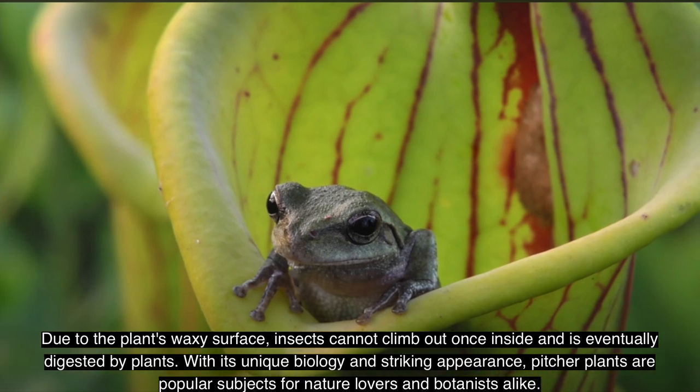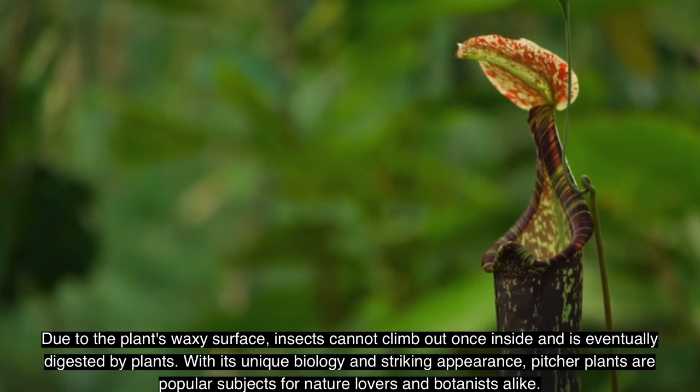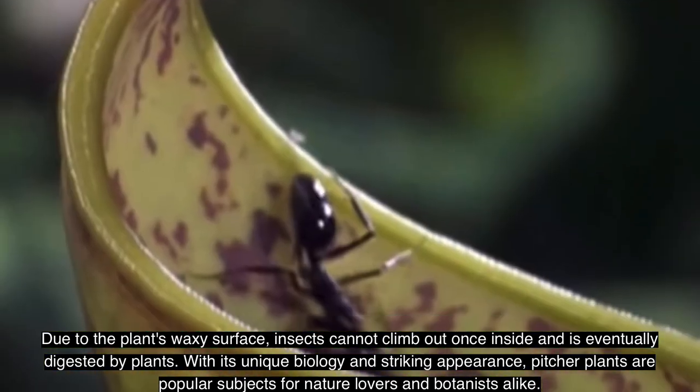With its unique biology and striking appearance, pitcher plants are popular subjects for nature lovers and botanists alike.